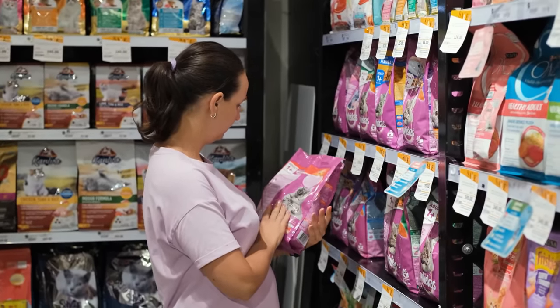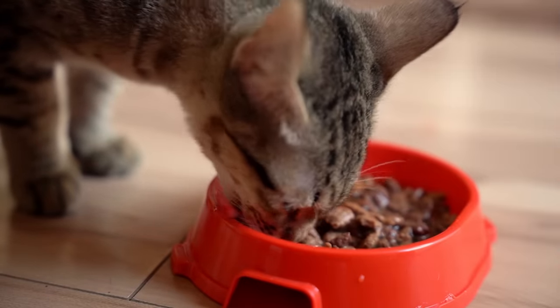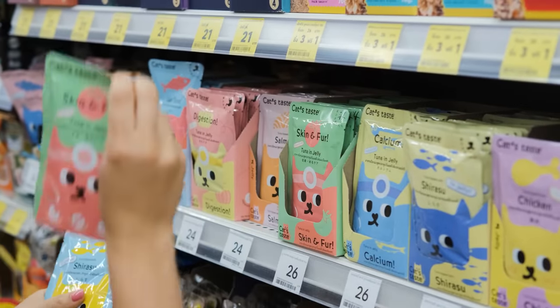And while we're on the subject of what's essential, let's talk about what's not. Beware of foods with a long list of preservatives and unpronounceable ingredients. The simpler, the better.